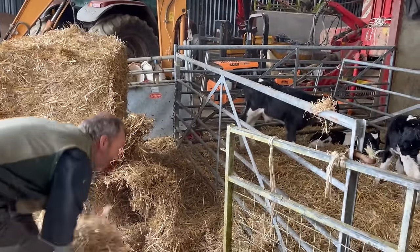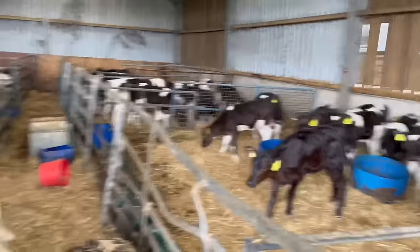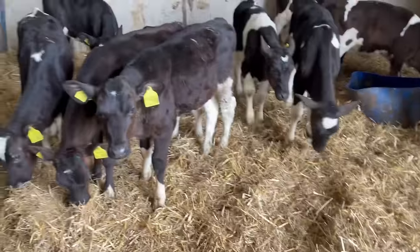Is that straw done? That's all the straw done - as you can see I'm helping as well. So that's all straw done and that's already made a massive difference.